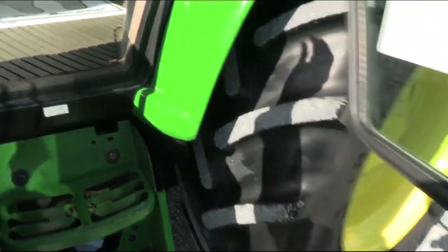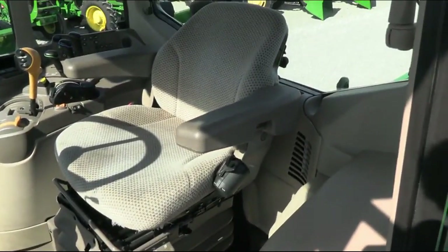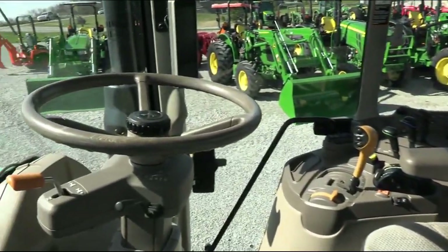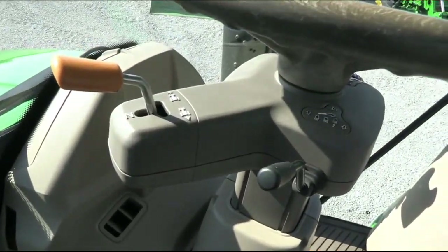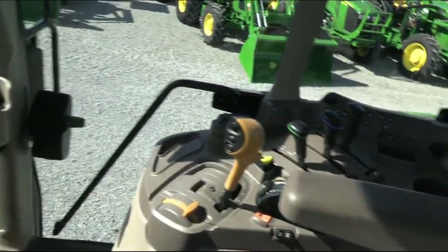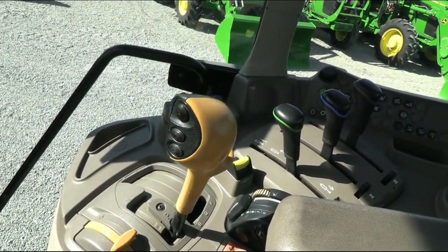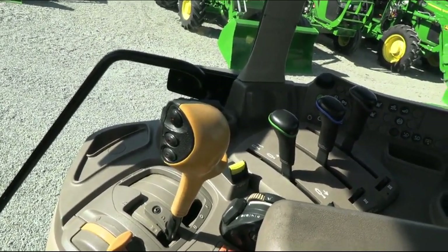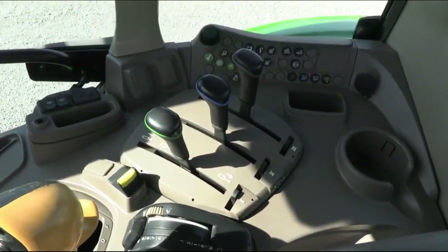Inside the cab it's nice and clean. It does have the air ride seat for the operator, tilt and telescopic steering wheel. Left-hand power reverser allows you to change direction without clutching. To the right you have your transmission lever — six ranges in the tractor with a four-speed power shift within each range: the 24-speed Power Quad transmission.